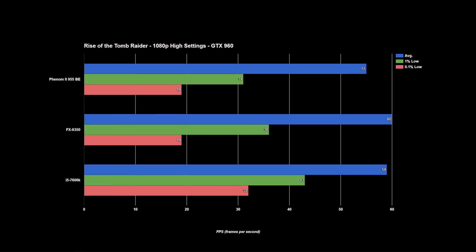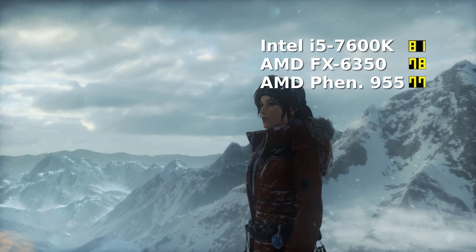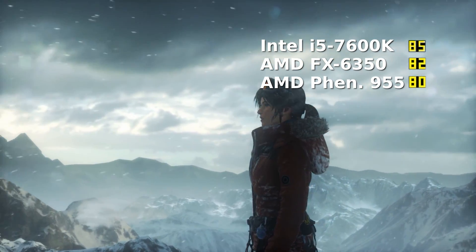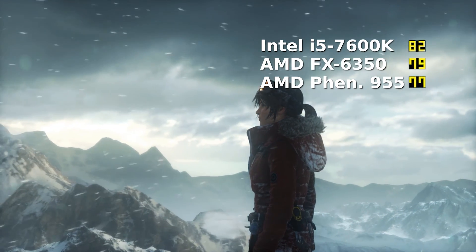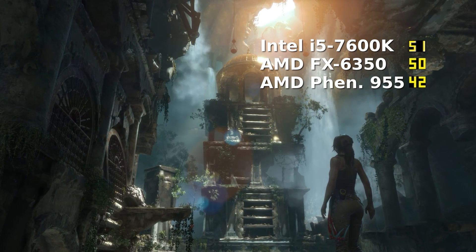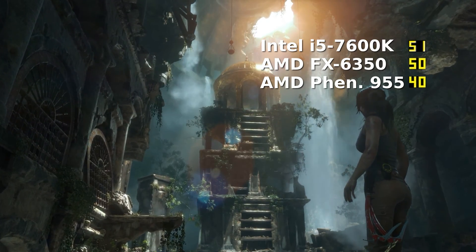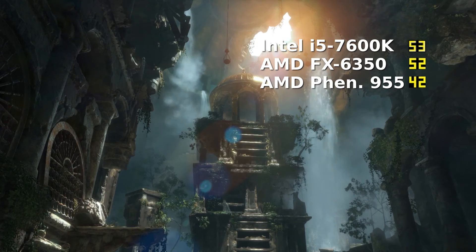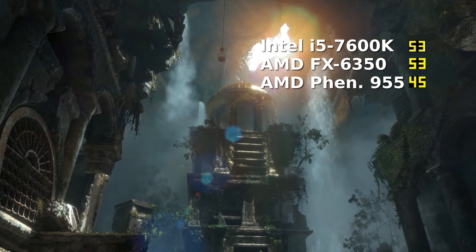Moving on to Rise of the Tomb Raider, we see much of the same. Average frame rates are very close across each CPU, and the FX 6350 actually somehow bests the 7600K by a single frame — however this is within the margin of error so that's not something to look too hard into. What is interesting is that we start to see some frame pacing issues on the older AMD chips. Both the FX and Phenom have 0.1% lows under 20, which results in some very noticeable stuttering. The 1% frame rates are also lagging behind — it's not a deal breaker by any means, but the older CPUs are showing some bottlenecking.